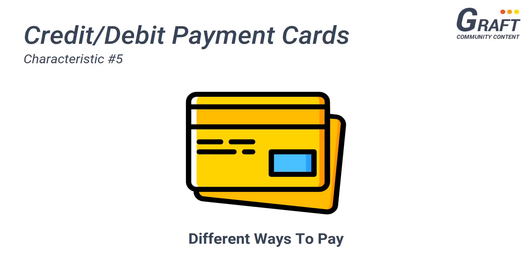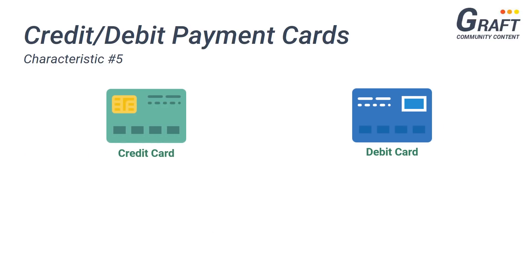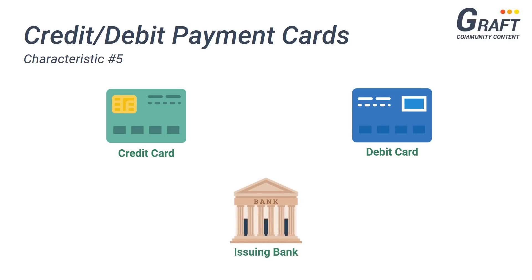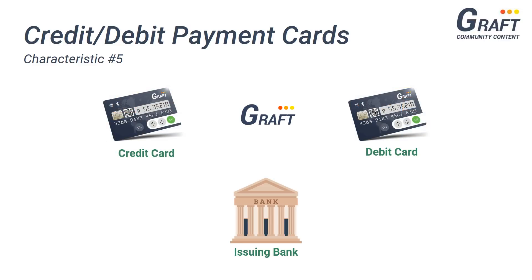Now if you know a bit about the history of payment cards, you'd know that the original intent behind these cards was primarily to offer consumers credit — hence the name credit cards. Eventually, payment cards began to come in the form of not only credit, but also debit, which allowed consumers to pay for goods and services directly from the funds they had available at the bank. This is yet another similarity between Graft and a traditional payment platform like Visa. In the same way that people are able to obtain either a Visa credit or debit card, users of the Graft network will also be able to obtain Graft decentralized crowdfunded credit cards as well as Graft cold storage debit cards, allowing individuals who are not so technologically savvy to upgrade to this new financial world of cryptocurrencies.